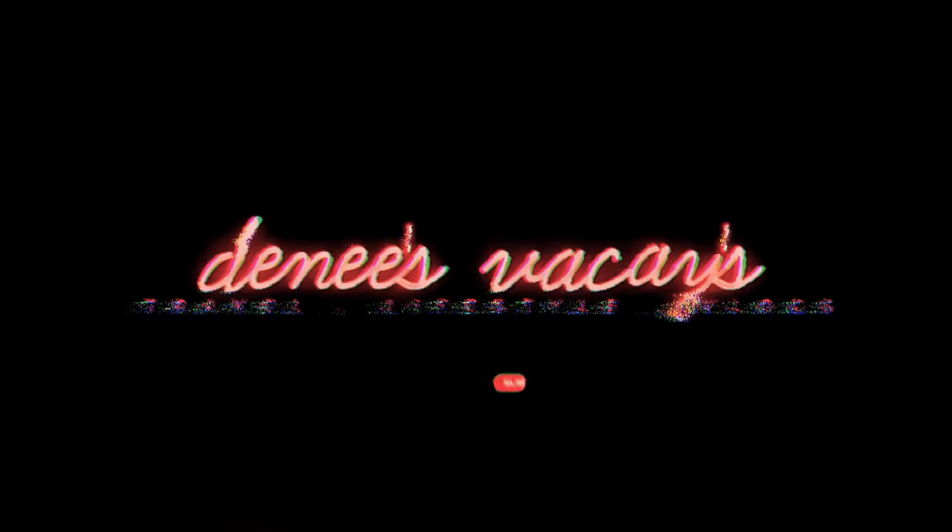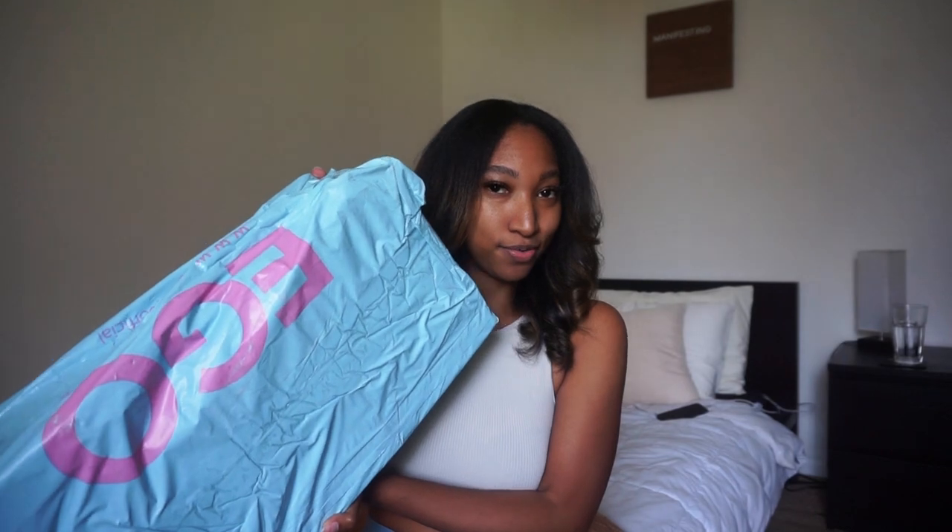Hey, welcome back to my channel! I know it's been a little minute but we are back in action with videos — got a lot of content coming up, more travel vlogs, more hauls, all that stuff. Please disregard my nails, I'm getting them done on Wednesday. Today I'm bringing you guys a haul of vacay clothes I bought for my upcoming birthday vacation, from Shein, Ego, and Pretty Little Thing.